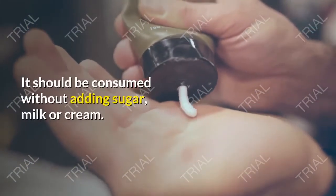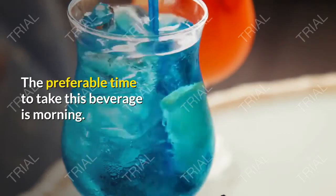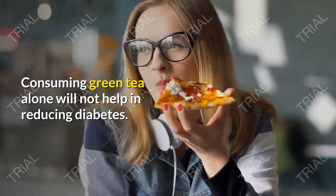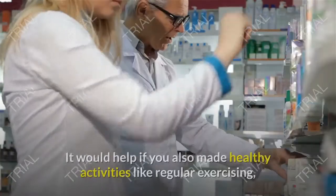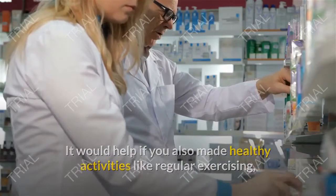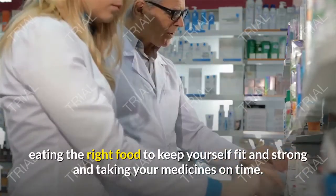It should be consumed without adding sugar, milk, or cream. The preferable time to take this beverage is in the morning. Consuming green tea alone will not help in reducing diabetes. It would help if you also made healthy activities like regular exercising, eating the right food to keep yourself fit and strong, and taking your medicines on time.